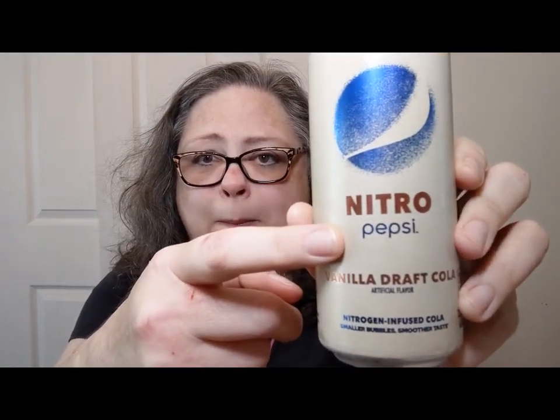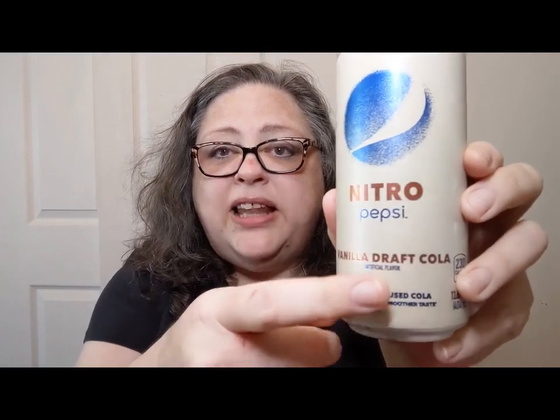You may have seen this advertised and be like, what's the hype? What in the heck is Nitro Pepsi? This one is Vanilla Draft Cola. It says Nitrogen Infused Cola — smaller bubbles, smoother taste. And if you had spent any time around me when soft drinks are around, you would hear me complain about the fact that I wish we could choose a lower-carbonation soda, because sometimes it's just too bubbly. Maybe it's crazy, but it is.